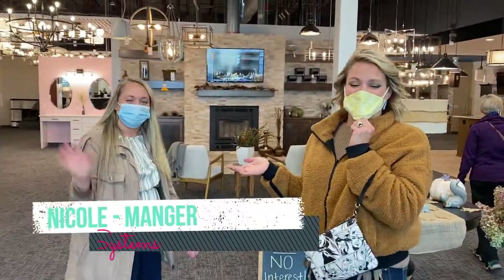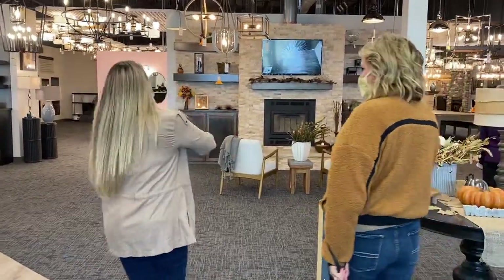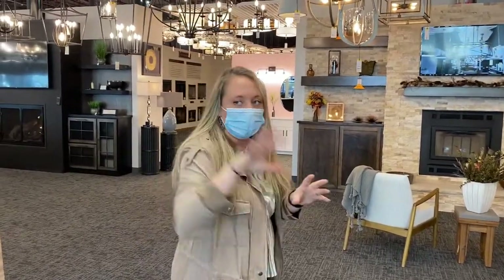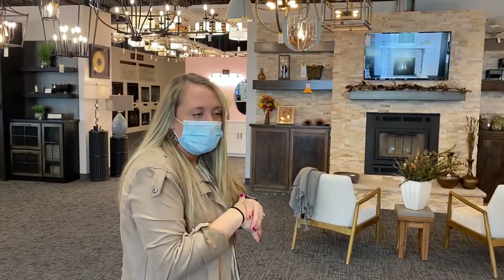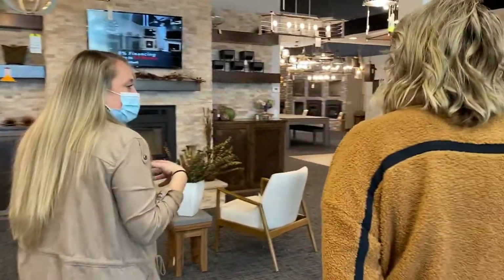This is Nicole, she's gonna give us the tour. So this is our entrance — the old Shopko entrance. One of them was right there, and then we've got our showroom here.